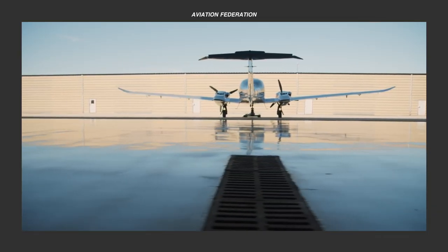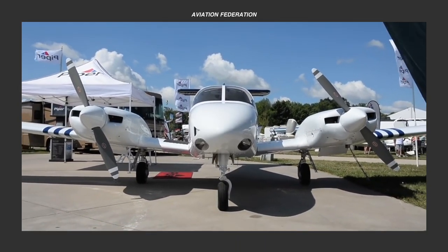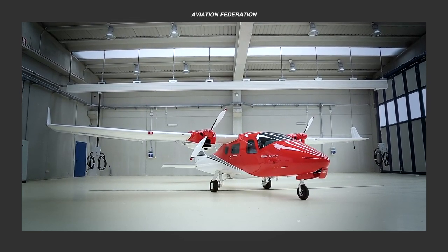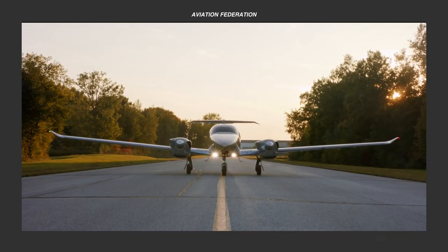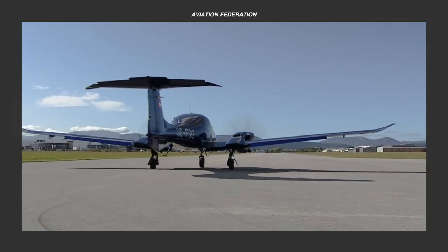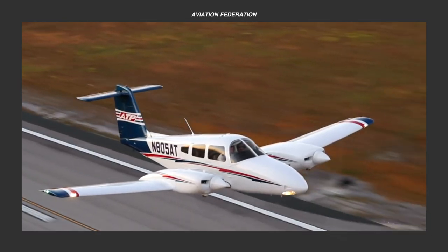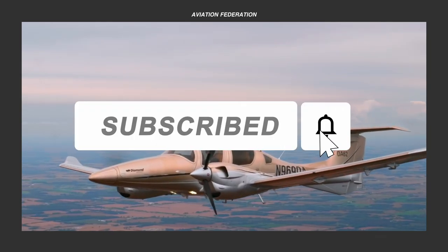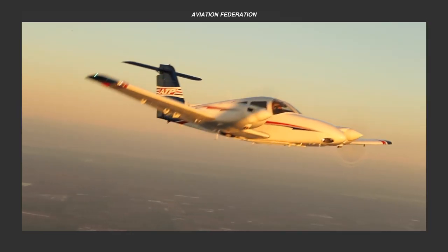Now that you've seen our list of the most fuel-efficient twin-engine general aviation aircraft, which one do you think better deserves the top spot? Did we miss anything that deserves to be on this list? Do you have experience flying any of these? Which features and performance numbers caught your attention? Once again, this is Rick San, and you're watching Aviation Federation. Don't forget to subscribe and hit the bell icon to keep up to date with our latest videos. Thank you for watching, and fly safe!